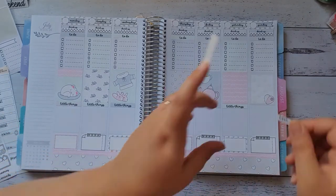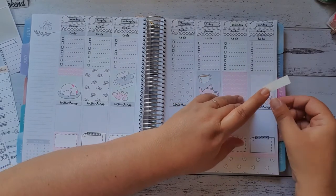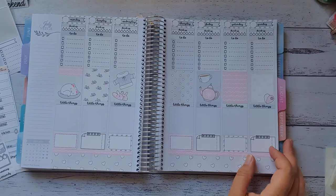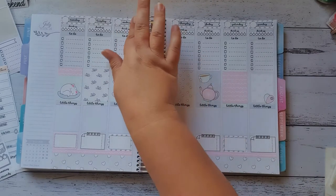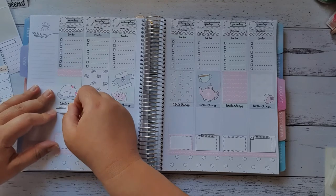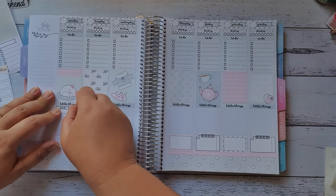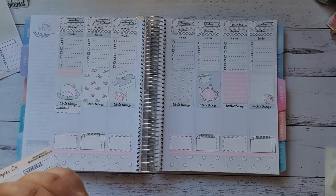I'm really loving this kit — it's so awesome. I would like it to be a little bit less pastel-y, but that's literally such a minor thing. At the end of the day it's just such a beautiful kit.